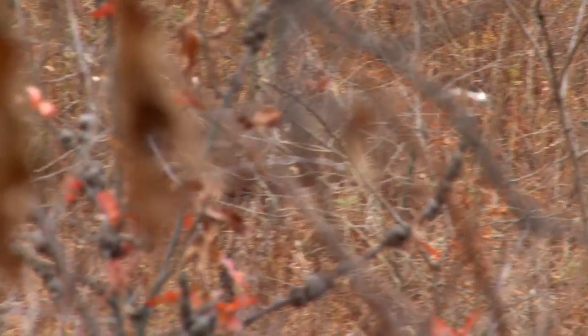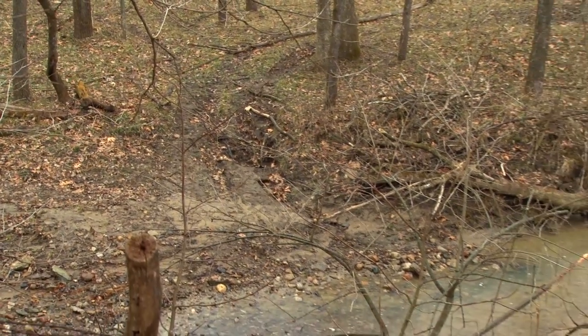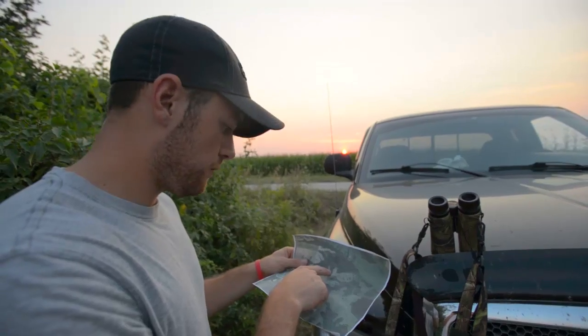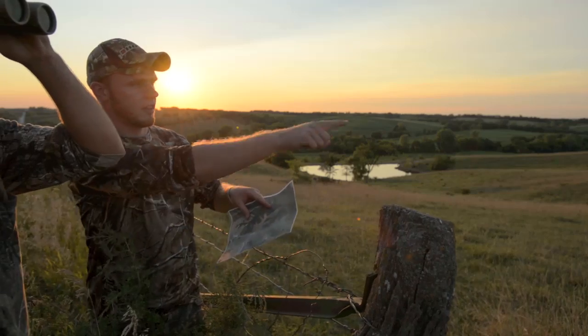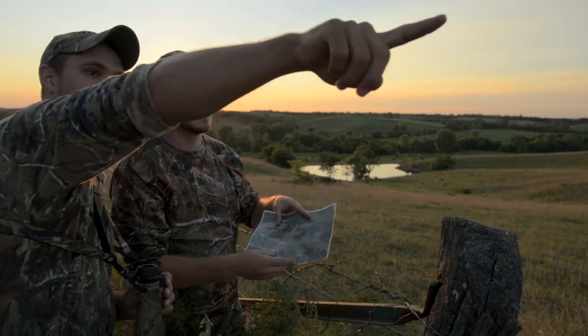Terrain-related funnels are a little more common but can be more subtle and harder to find. A classic example here is creek crossings — where you've got a high bank on one side of an S-curve and a high bank on the other, with gradual banks in between where the deer cross. Looking at an aerial photo or topo map, you can see those bends in a creek and almost count on 100% that there's going to be some type of rut-related buck travel funnel between those two bends.